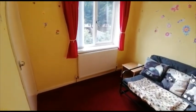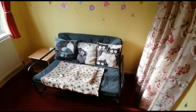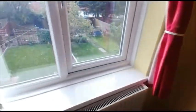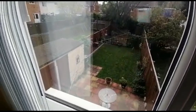Bedroom number 2. Again, more storage behind those curtains, nice views of the garden, and again more storage.